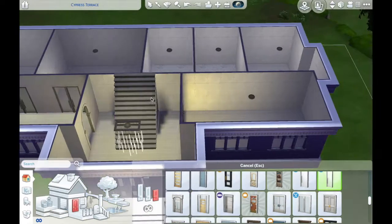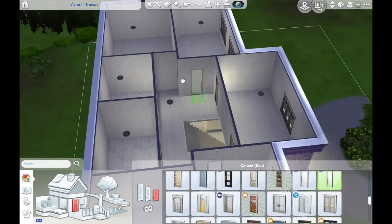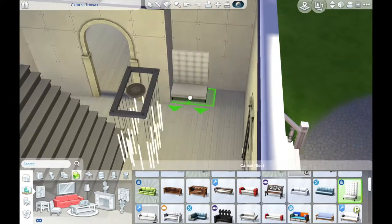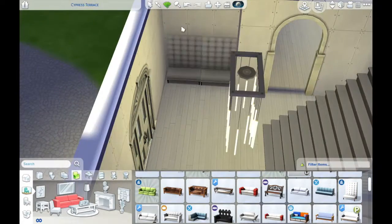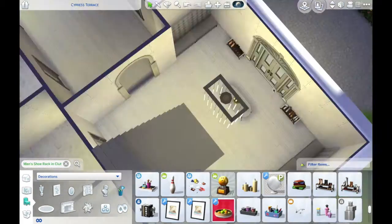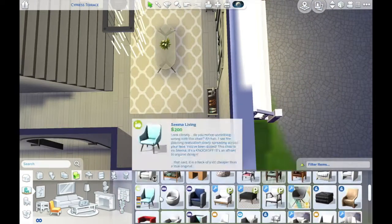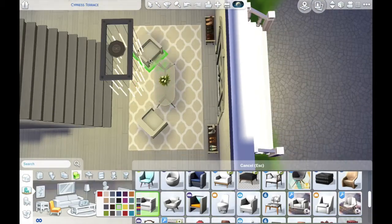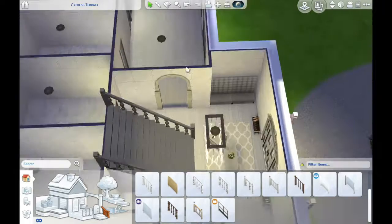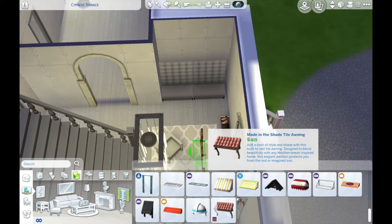This house is custom content free except for the floor — I just really like that flooring so I always use it. Feel free to download it if you don't have custom content. It's like five bedrooms... honestly I don't even know — we'll have to recount. I think it's like nine bedrooms, three bathrooms, and one sauna.